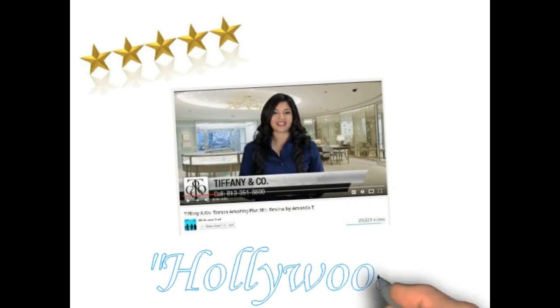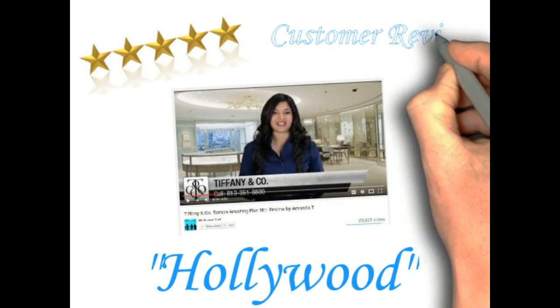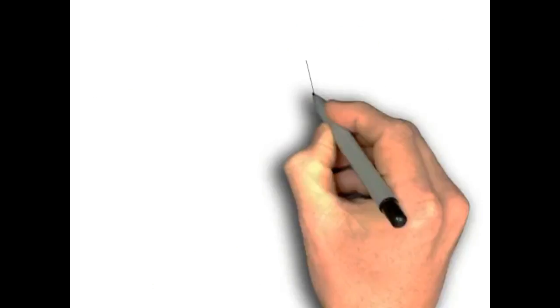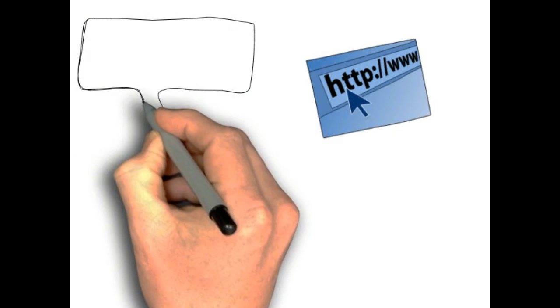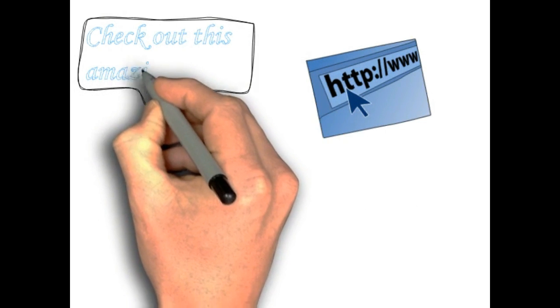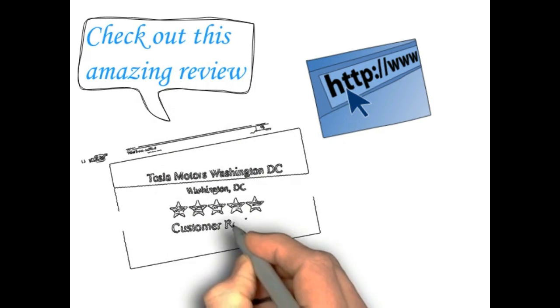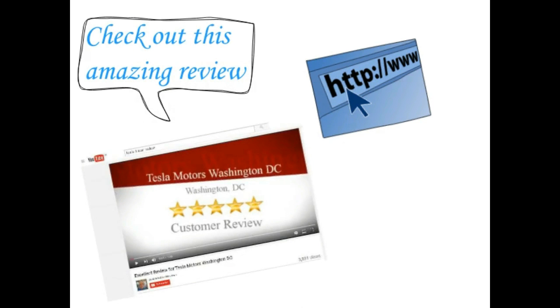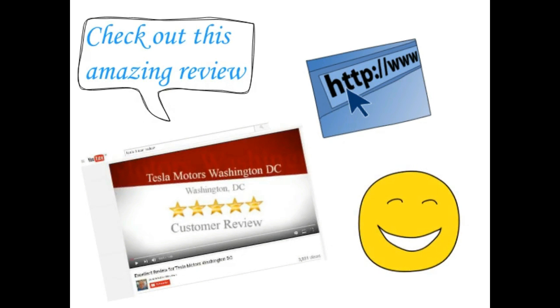Customer reviews matter. Before people buy or use services these days, they go online and see what others have to say. People trust people, and after seeing a bad review, they quickly go to your competition. But what if you have an amazing five-star review? You will get new customers.